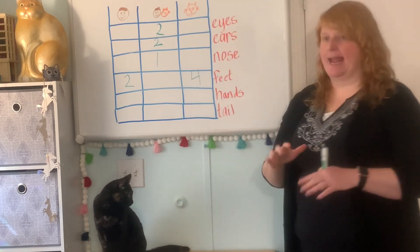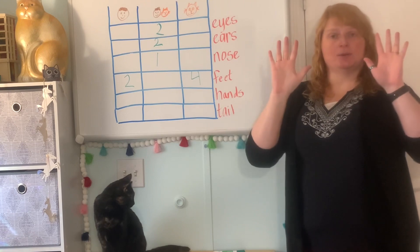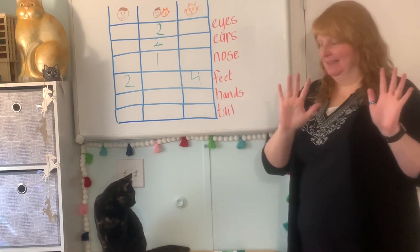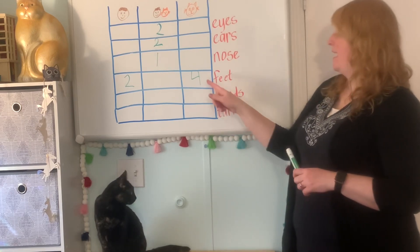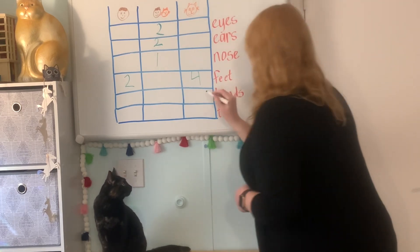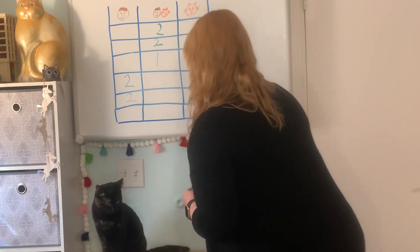What about hands? One, two — I have two hands. What about cats? Cats don't have hands. They have four feet. No hands. Two hands.